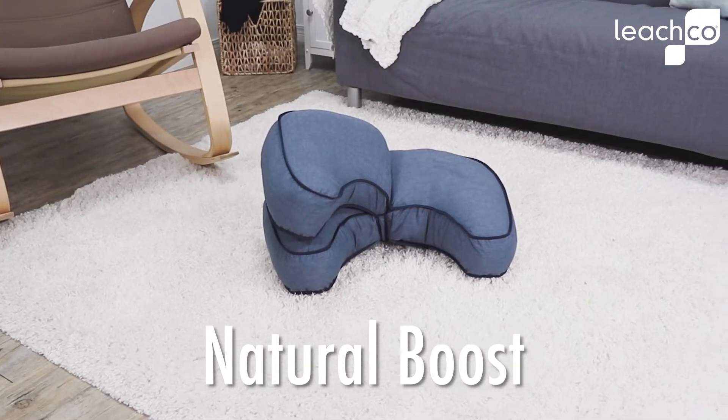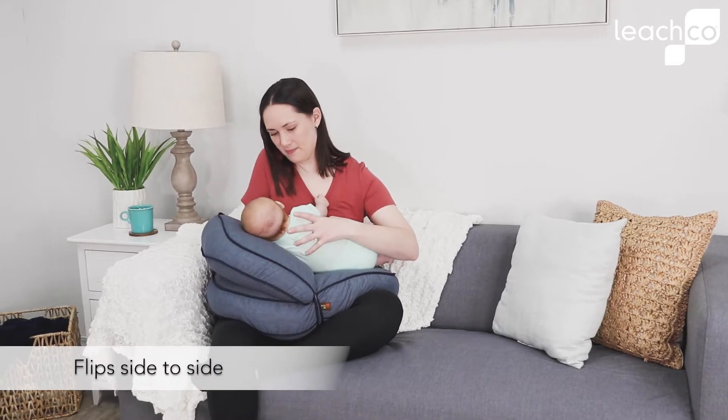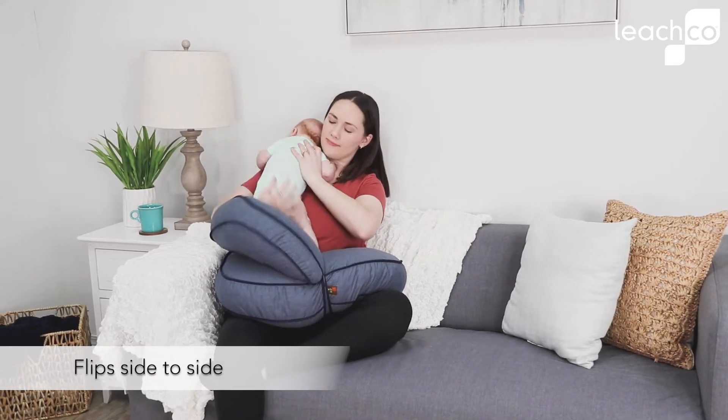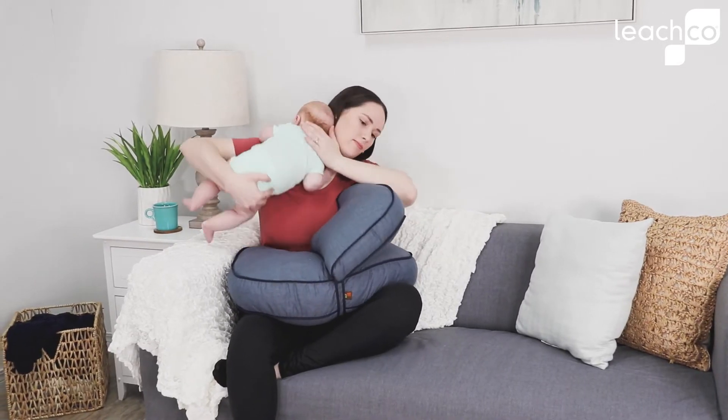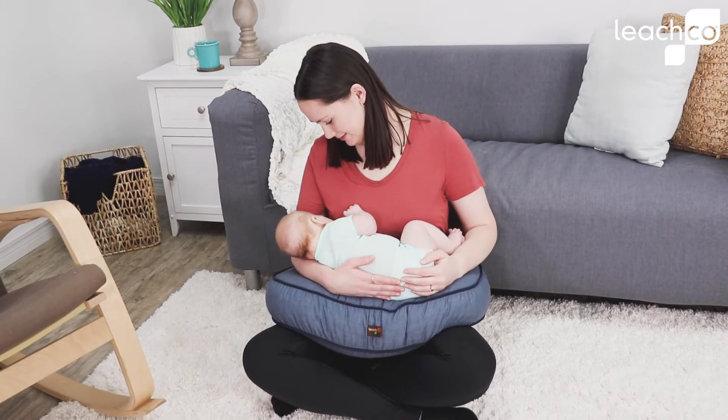Breastfeeding or bottle feeding and need a little boost? Who doesn't? The Natural Boost from Leechco is an adjustable nursing pillow set designed with versatility in mind. The nursing pillow and boost can be used together for greater elevation or separately for less elevation.